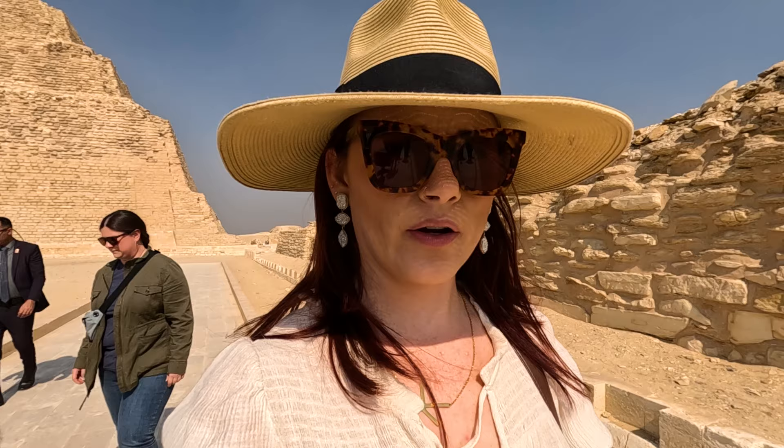The inside of the Step Pyramid has only been available to visitors for a couple of years. Even if we had come here the last time we were in Egypt in 2016, we wouldn't have been able to go inside, so I think it turned out pretty well.